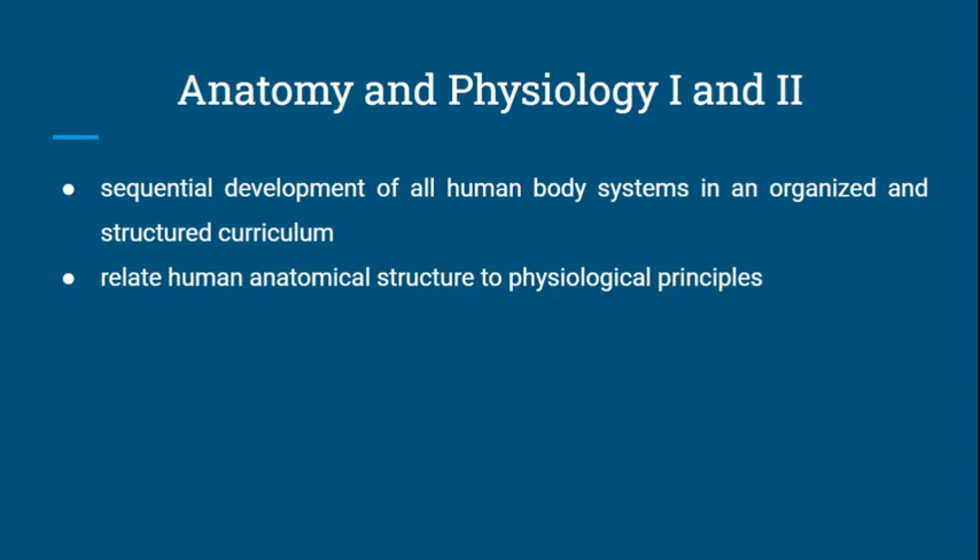Anatomy and Physiology 1 and 2 is a sequential development of all human body systems in an organized and structured curriculum. In these courses, students relate human anatomy to physiology.